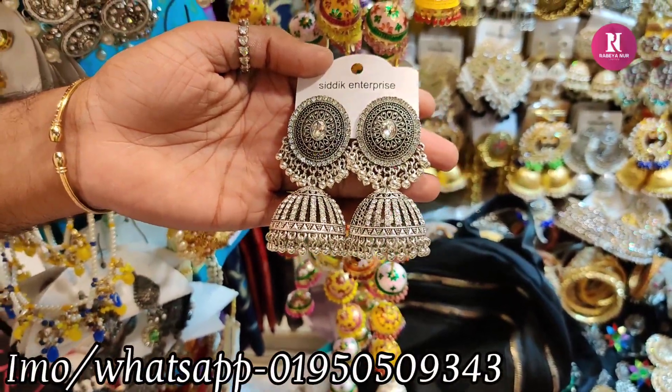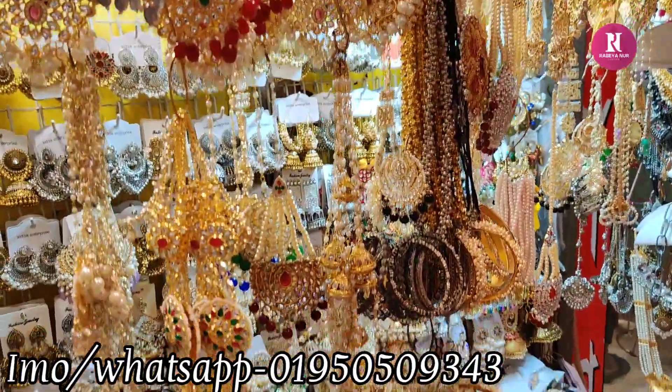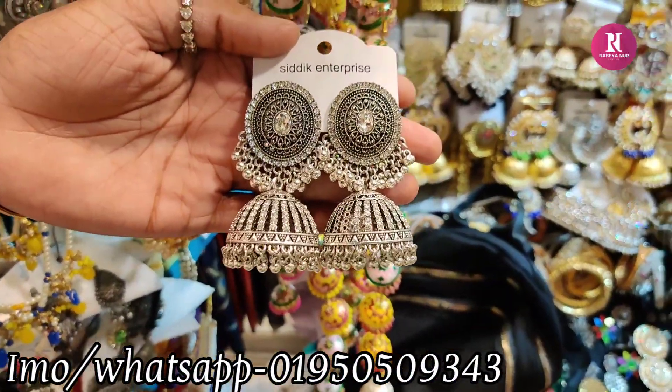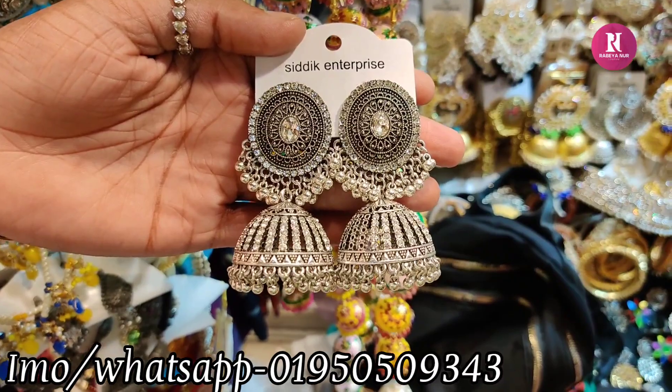Hello friends, Assalamualaikum. I have a huge collection in the Gauss market, a huge collection. This is an antique area — I have a one-day antique silver area, and I have a lot of composition in this area.